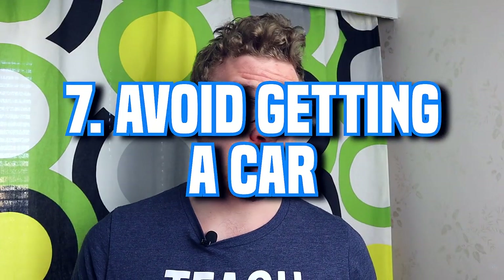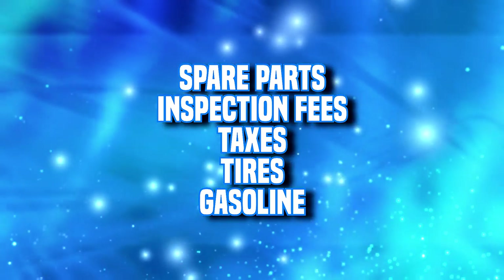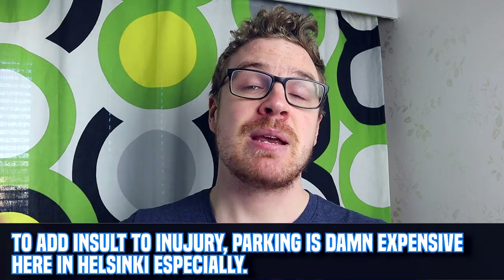Tip number seven is don't get a car. Driving in Finland is fine and car prices are decent, but the maintenance costs — spare parts, inspections, gasoline, and taxes — will be very hard on your wallet. If you have the chance to live without a car, don't get one; it's a really big liability. Here in Helsinki, the public transportation kicks ass, so I use that and save a big penny by not having a car.